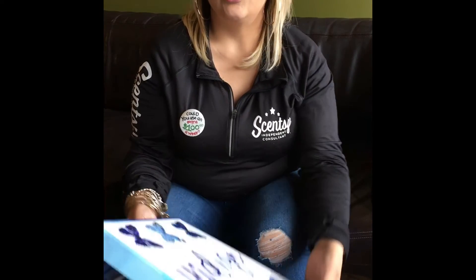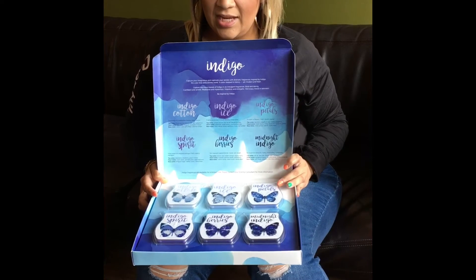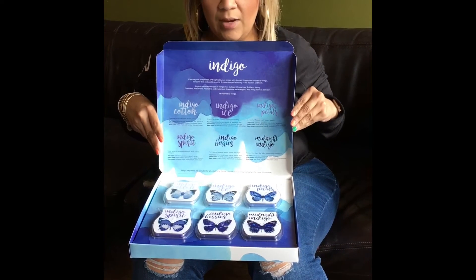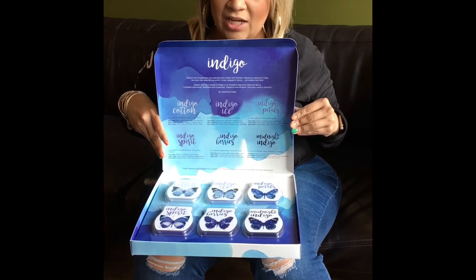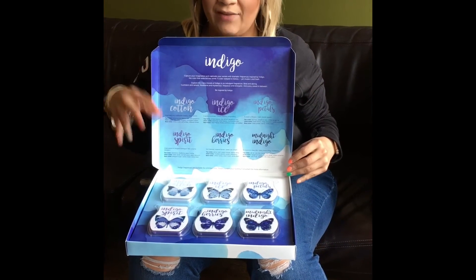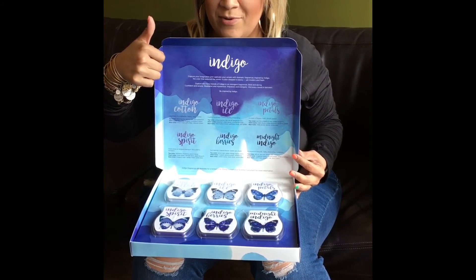I'm not going to go into all the rest of them because you need to buy it and then you can have this whole exclusive collection — it's only while supplies last. It's limited edition. Our CEO did actually work with the perfumers to get these six scents, and you have to buy them in a set. Indigo Collection — let me know if you want one. Bye!